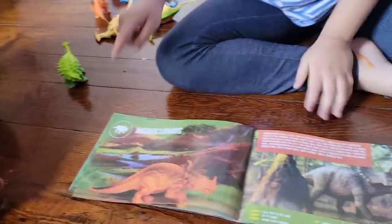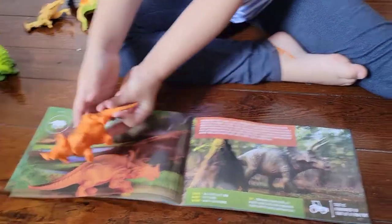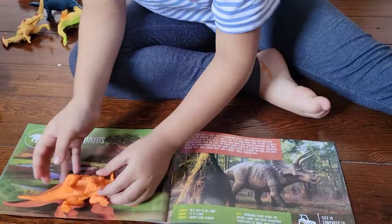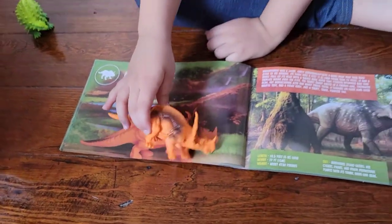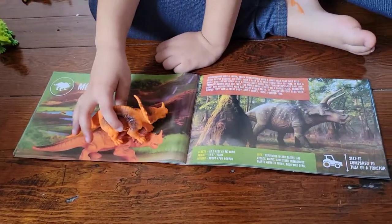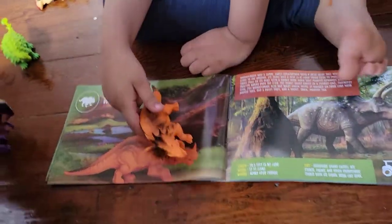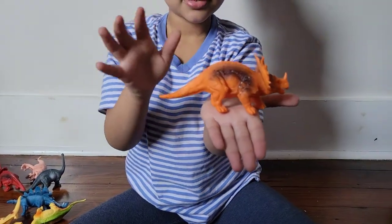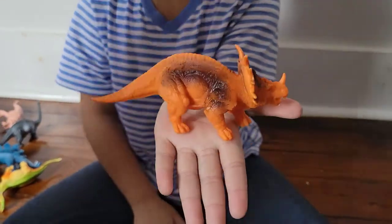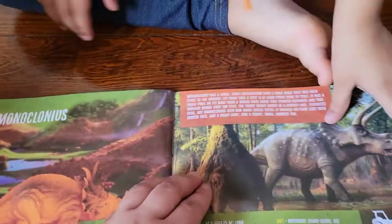Next is this one. It's a triceratops — Monoclonius. A Monoclonius triceratops. Look at the horns. This is it, guys. This is when it's real and this one when it's fake.